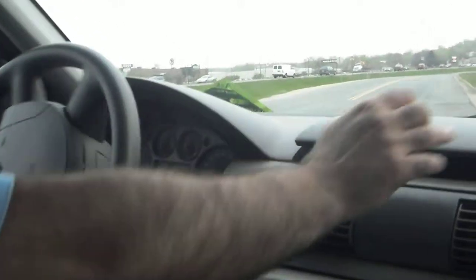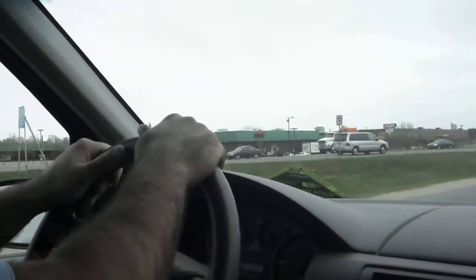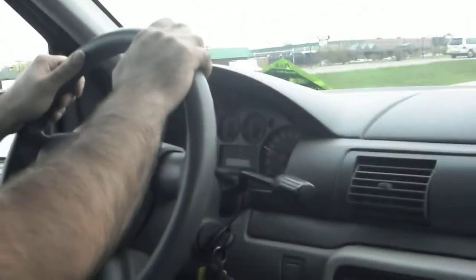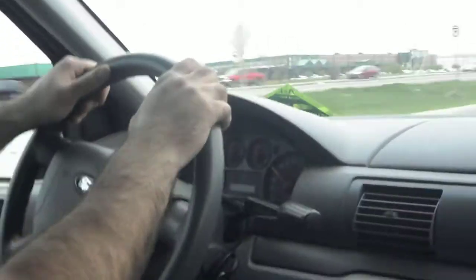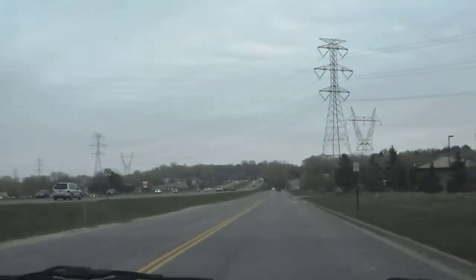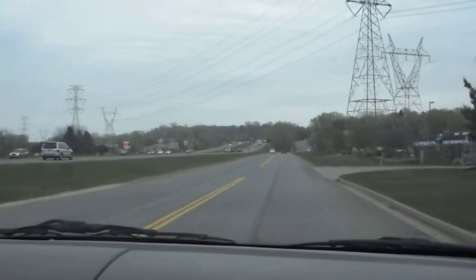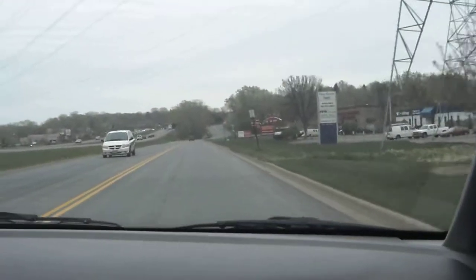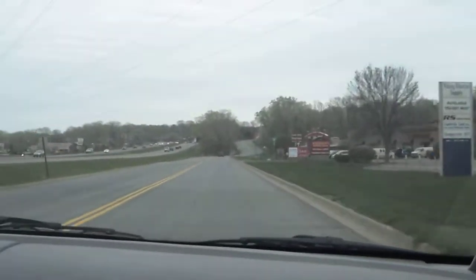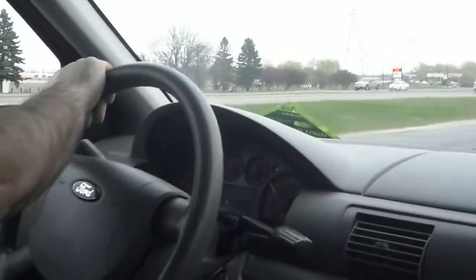We have a nice compartment space here too. Checking the transmission — as you can see it shifts correctly. The vehicle drives straight, there's no alignment issues, and the front end is very tight. As mentioned, the brakes are new so there's no pulsations. All the signals and gauges work correctly.